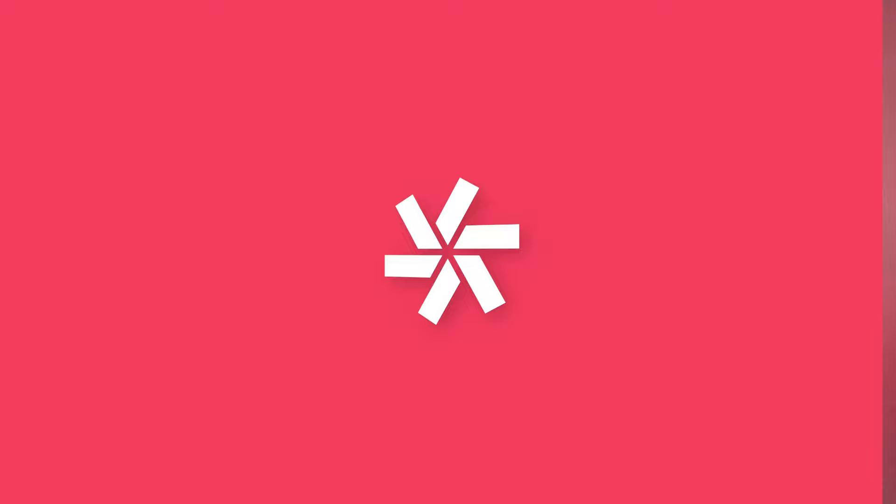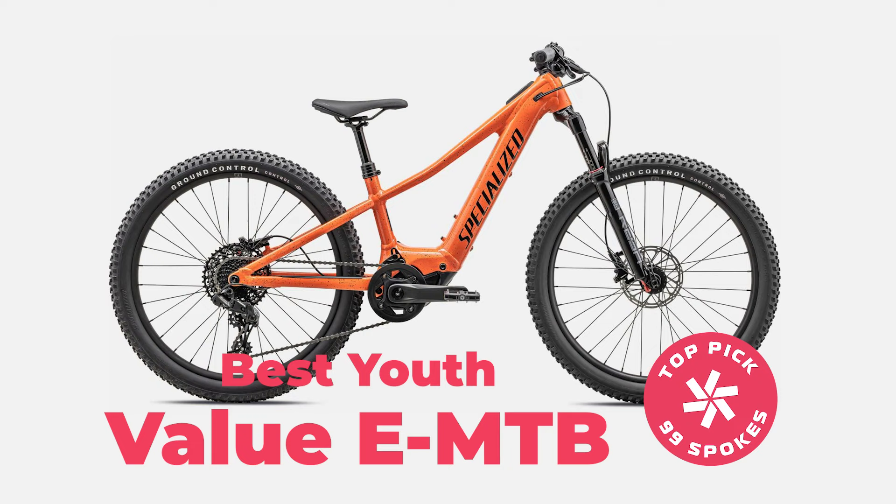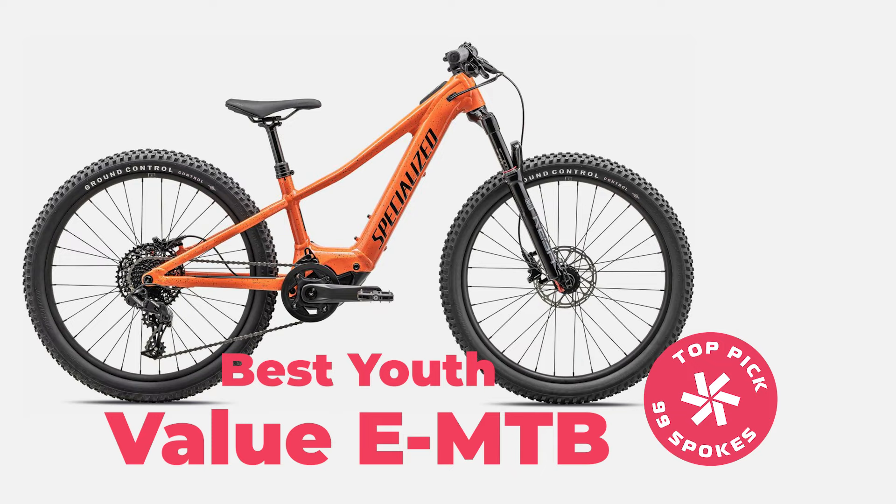Our fifth and final bike is not only the lightest, it is also the cheapest on our list. And before you get all excited, let me lead with this: it is a youth bike. Category number five is the best value youth EMTB on the market, and the winner is going to be the Specialized Turbo Levo SL Kids, which costs $3,800 and weighs 36.6 pounds or 16.6 kilograms.